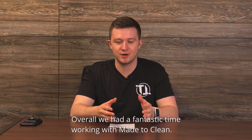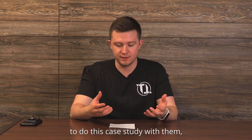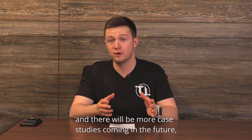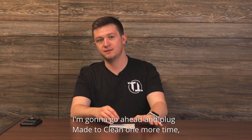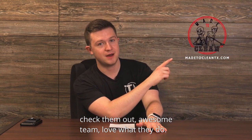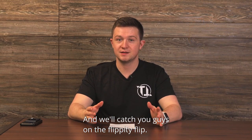Overall, we had a fantastic time working with Made to Clean. We were super thankful that they allowed us to do this case study with them, and there will be more case studies coming in the future, so stay tuned for that. I'm going to go ahead and plug Made to Clean one more time — check them out. Awesome team. Love what they do. And we'll catch you guys on the flippity flip.